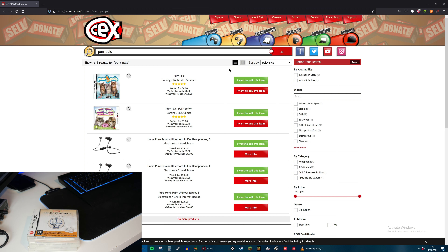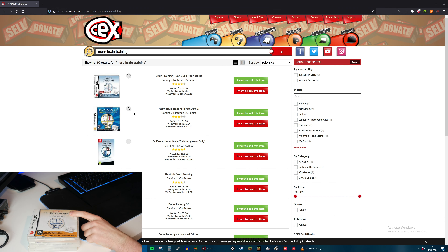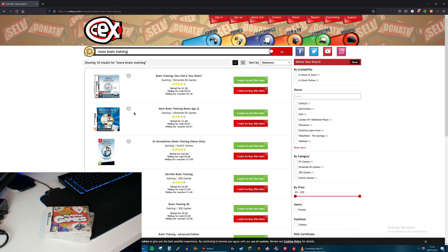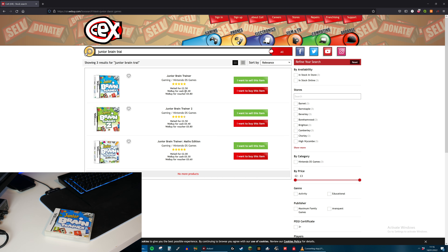Next is More Brain Training and it doesn't look like they actually have that model - they've got just Brain Training but not More. So we cannot give them that. These are now the final two games. We've got Junior Classic Games - they will give me £30 for that. And finally Junior Brain Training - they will give me £40 for that. So there we go, and that is all of the games.